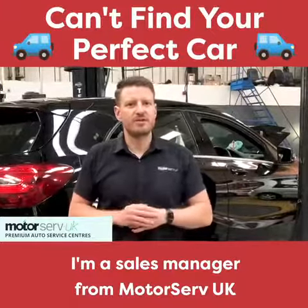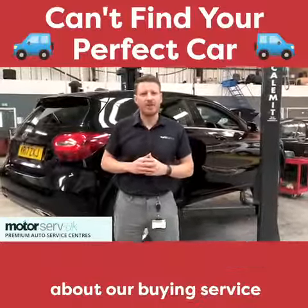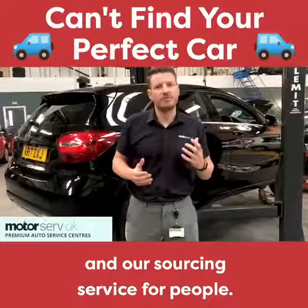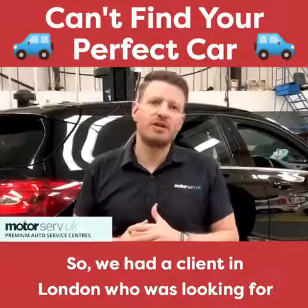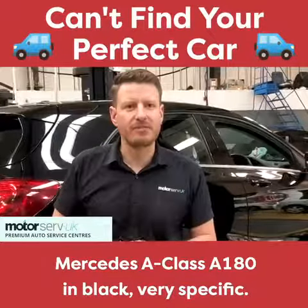Hi, it's Simon here. I'm Sales Manager from Motorserve UK. I've just got a quick video to explain a little bit about our buying service and sourcing service. We had a client in London who was looking for a Mercedes A-Class A180 in black — very specific.